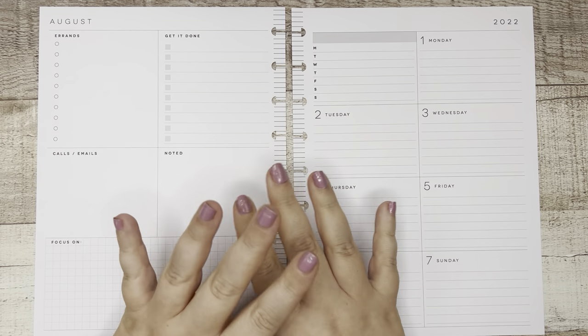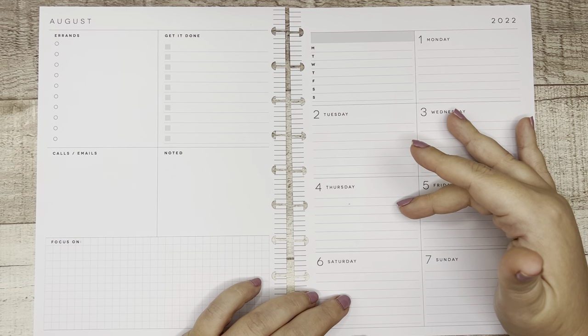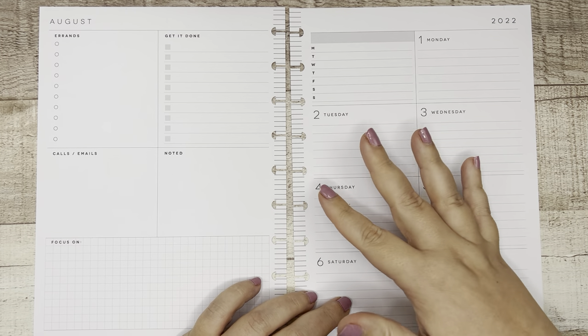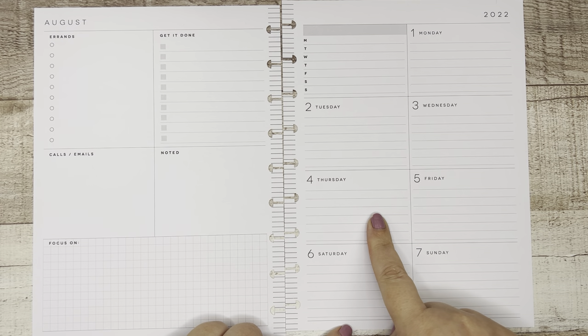Today we are decorating the first week of August in my dashboard catch-all planner. This is a fun week for me because Monday through Thursday and a half I am home, and then Thursday afternoon/evening I am flying out to Seattle where all my friends are throwing me a baby shower this weekend.